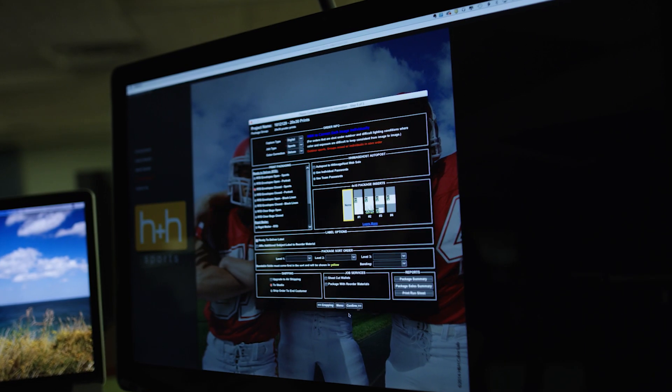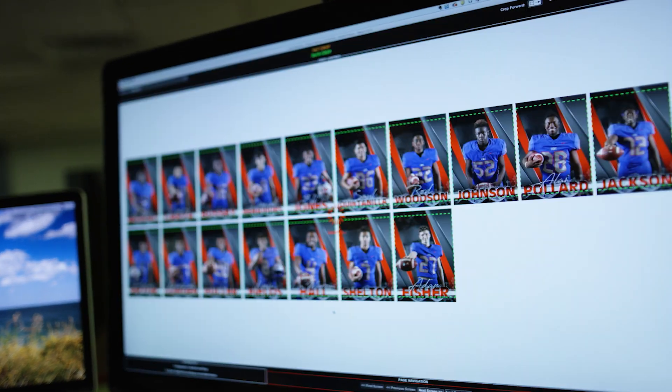And for you control freaks out there, we also have the flexibility of you controlling your own workflow with our free, fully integrated sports software.